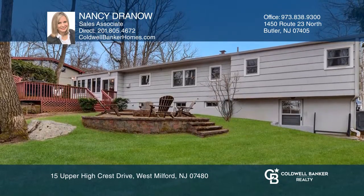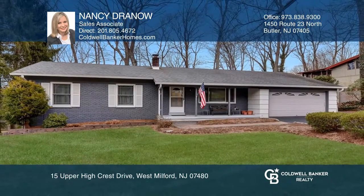Your new home is just a call away. Contact Nancy Drano for more details.